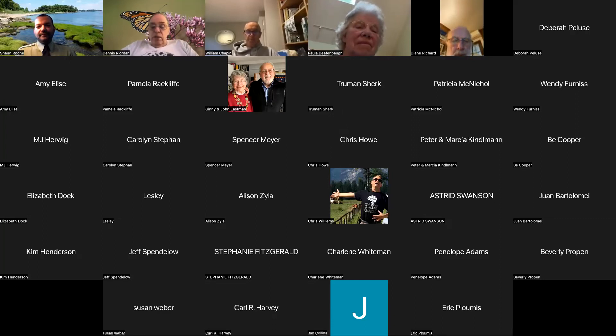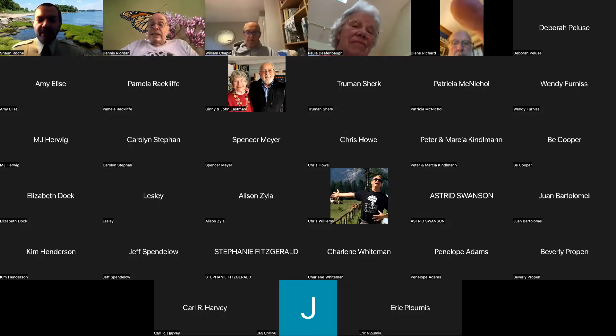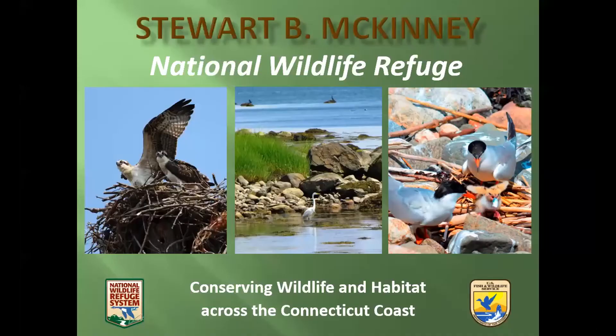Welcome, Sean, and you may share your screen. Well, welcome everybody. Thanks for coming, and thank you, Dennis, for asking me to do this today. I'm going to share my PowerPoint, and hopefully everybody can see that. As Dennis mentioned, I'm from the McKinney National Wildlife Refuge, which I'll talk to you a little bit about before we get into the meat of the presentation about salt marsh haymaking.